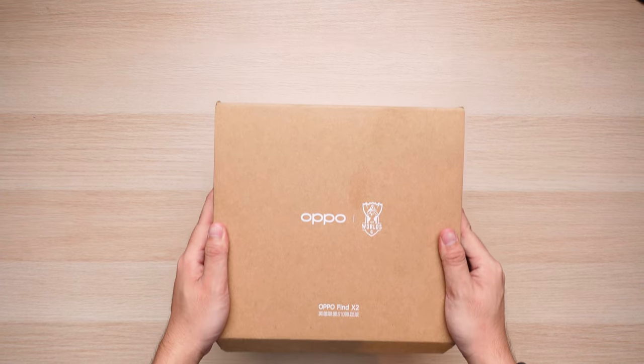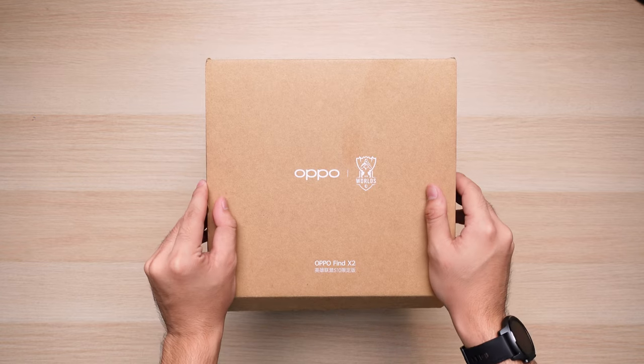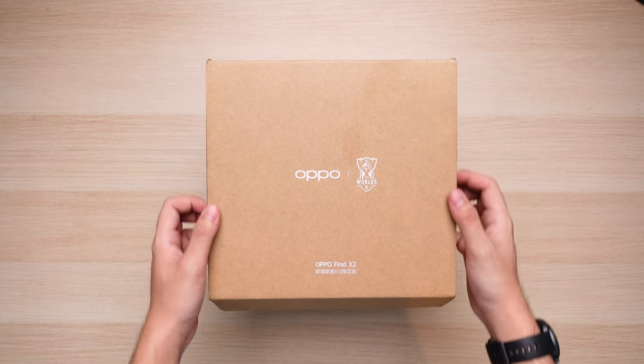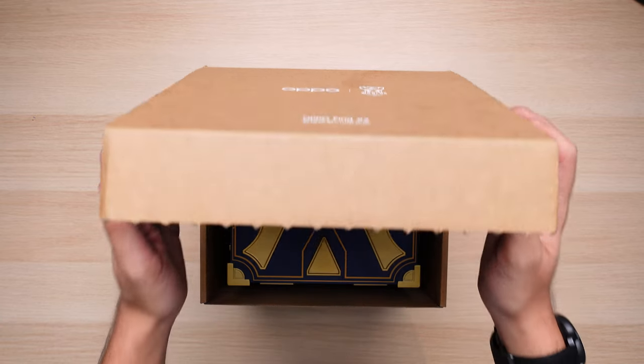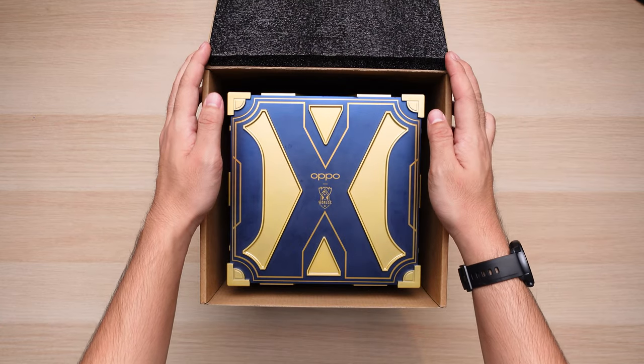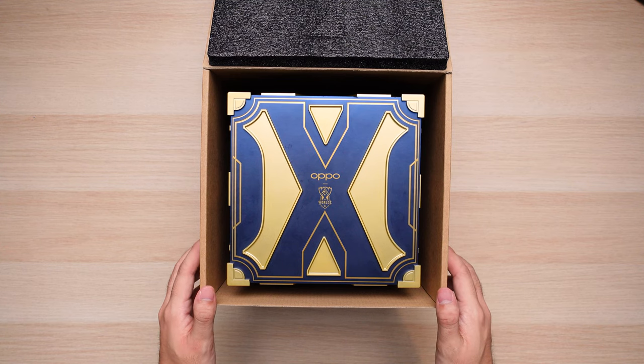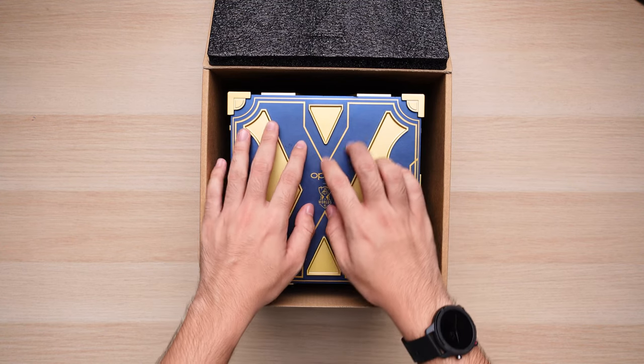Hi guys, welcome to Leap at Life. Christmas came early today for our channel, thanks to this box right here. This is a very exclusive piece of tech for those very hardcore League of Legends fans out there. What we have right here is a very special Oppo Find X2 League of Legends eSports World Edition 2020.